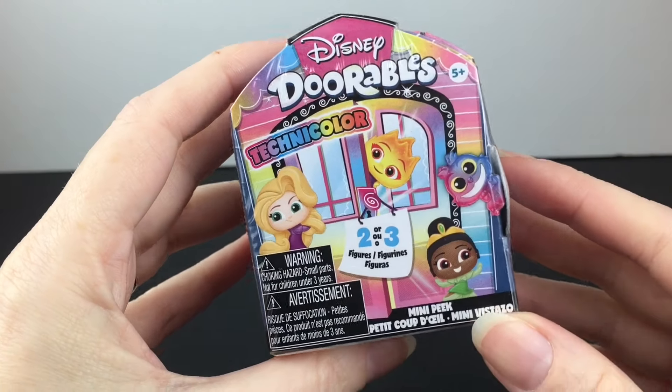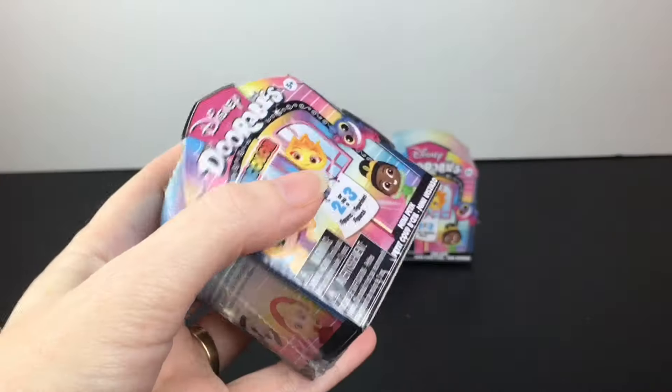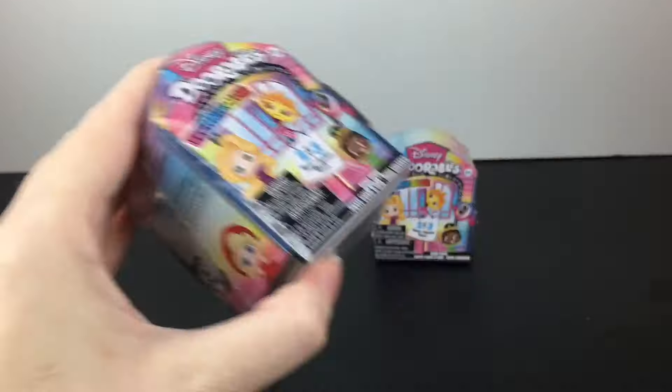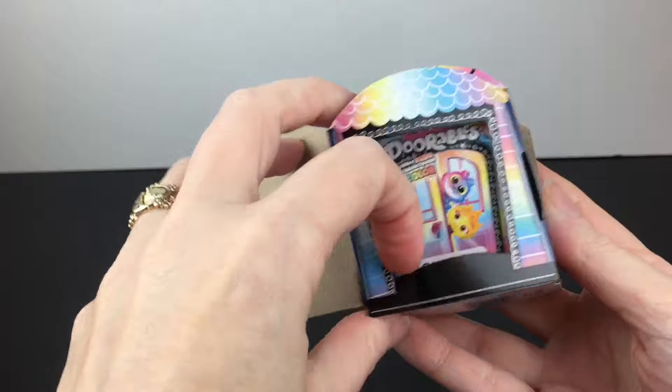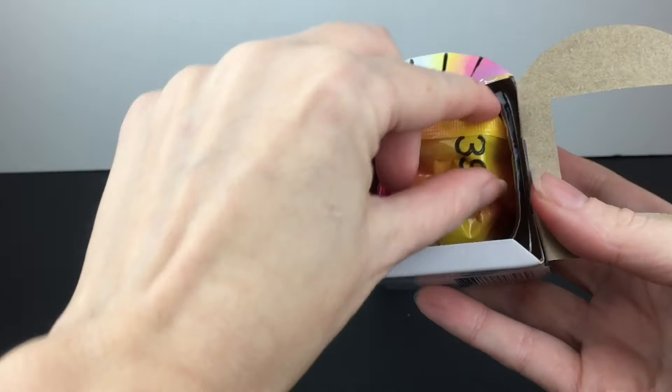The packaging is also very cute and colorful. These are the Mini Peaks where you can find either two or three little Dorables inside. I would love to find that special edition Cheshire Cat — look at how adorable. I think he would look really cool in the clear design that they have for him. So we have the checklist, and I'll bring out mine since we've opened several of these.